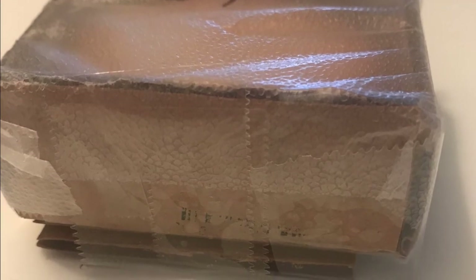The overall idea for my package is a small, secure box that will protect the cookie when dropped from somewhere high. The materials that I used were cardboard, bubble wrap, saran wrap, and tape. First, I marked the length and width of my cookie on a piece of cardboard and cut the cardboard to the dimensions that I wanted.